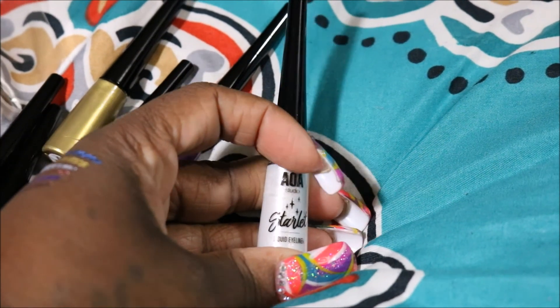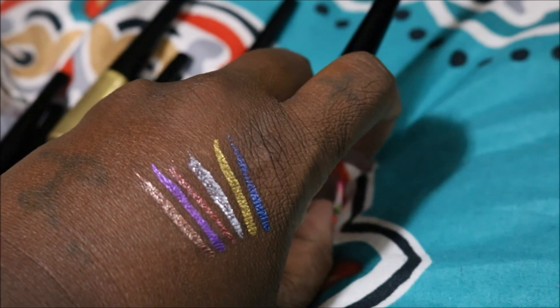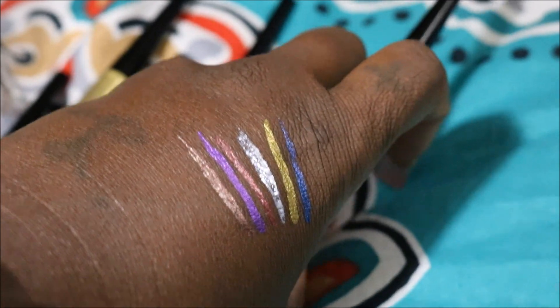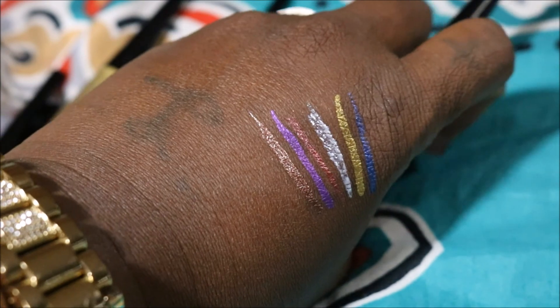Now this white color here is Spotlight. I'm gonna be honest with you — with Spotlight you have to pass it like two or three times. That's the only one that didn't swatch too well, but you can see the white color. That's Spotlight.